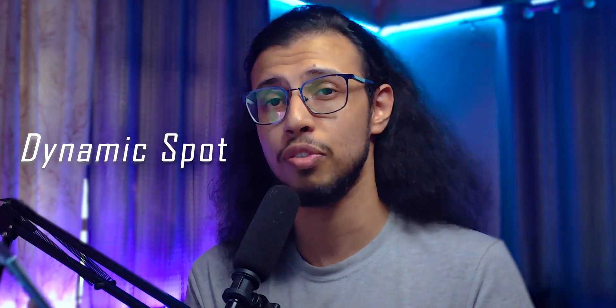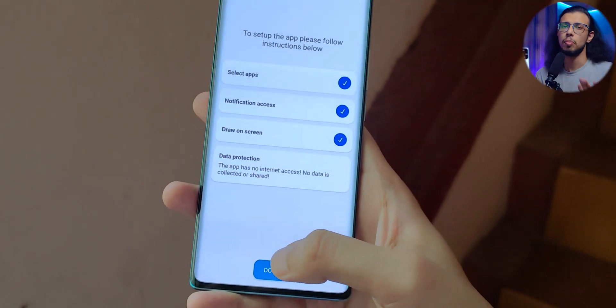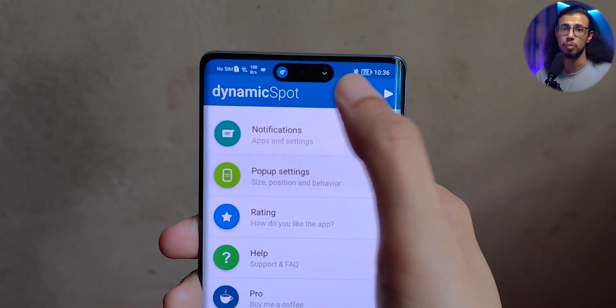What's this? A fully functioning dynamic island on an Android phone? You mean to say it's not magic that Apple created? It's an app called Dynamic Spot which you can download for free from the Play Store. Why are you surprised that there is such a good app replicating iPhone's dynamic island, created within like two weeks of the phone being unveiled?